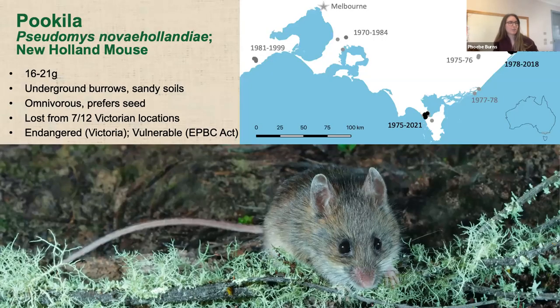First up, I'll talk about the Pukila or New Holland mouse. We're transitioning into using Indigenous names for these species — it's much more appropriate and a lot more appealing. These guys are a small rodent, about the same size as a house mouse, but much nicer — they don't smell bad, they've got big beautiful eyes and giant ears, and they're just a lot more pleasant to deal with.